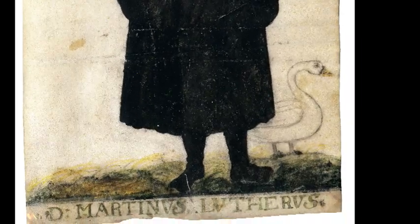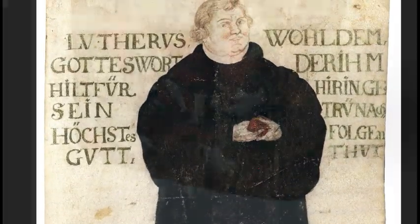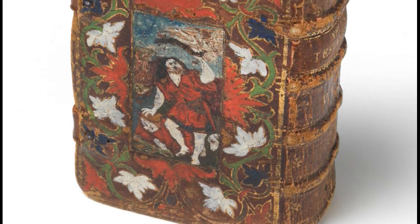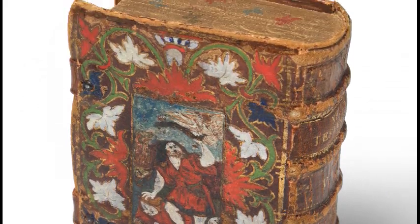And look, Luther's holding a tiny little red book. It's just like the red bound copy of the Lutheran New Testament that we have in this exhibition.